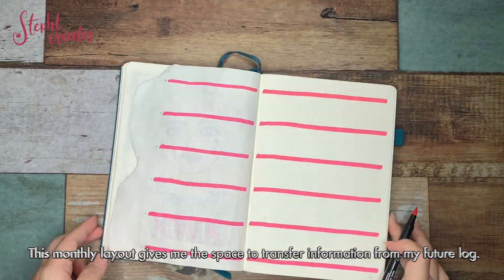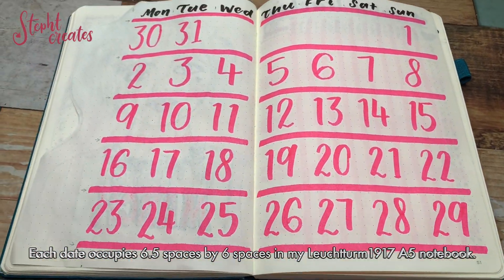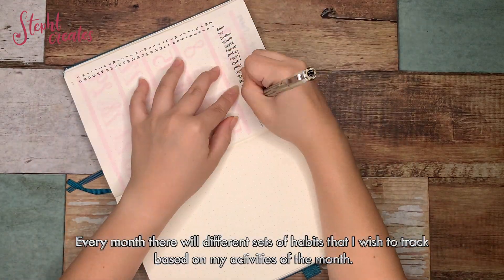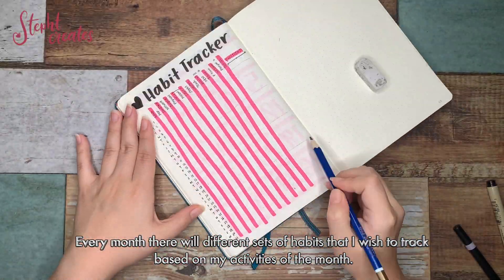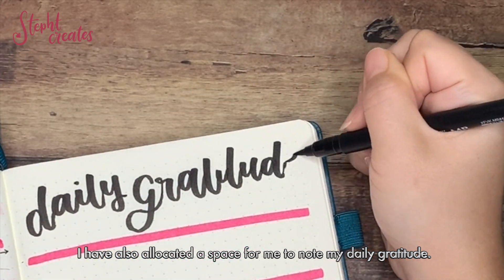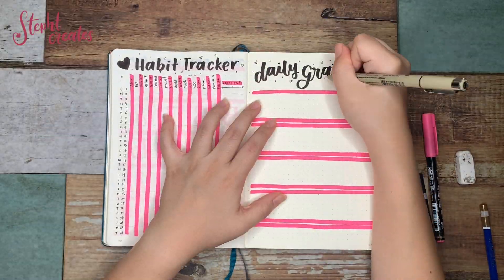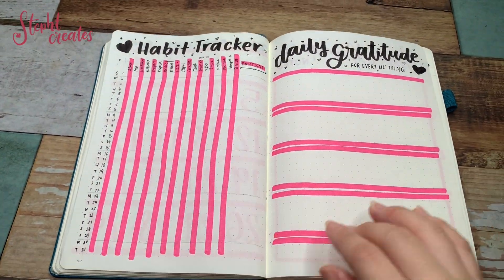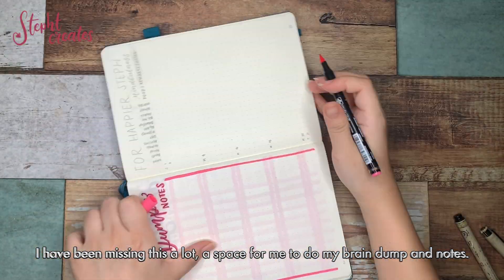This monthly layout gives me the space to transfer information from my future log. Each date occupies 6.5 by 6 spaces in my Leuchtturm 1917 A5 notebook. Every month there will be different sets of habits that I wish to track based on my activities for the month. I have also allocated a space for me to note my daily gratitude — I have been missing this a lot — as well as a space for my brain dump and notes.